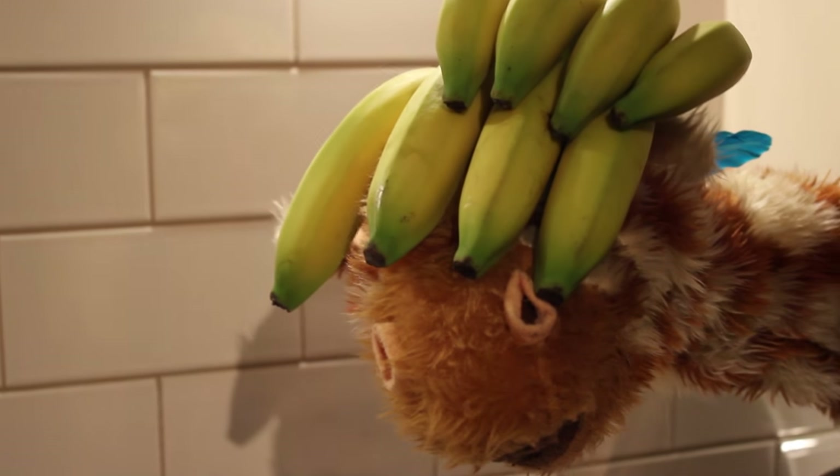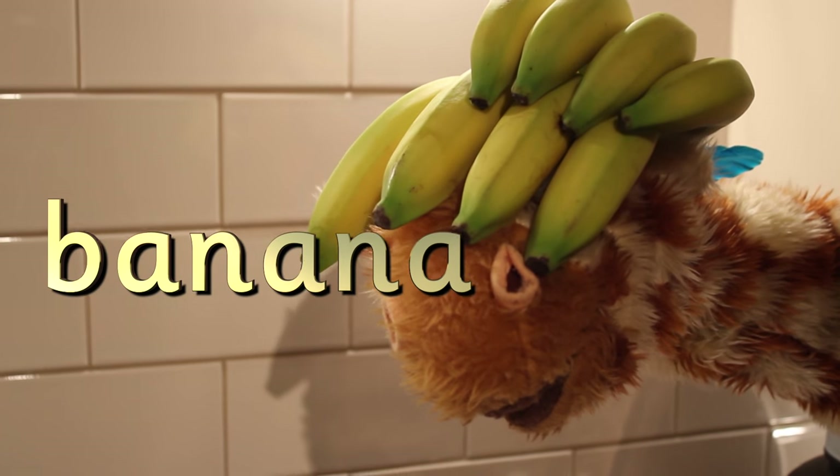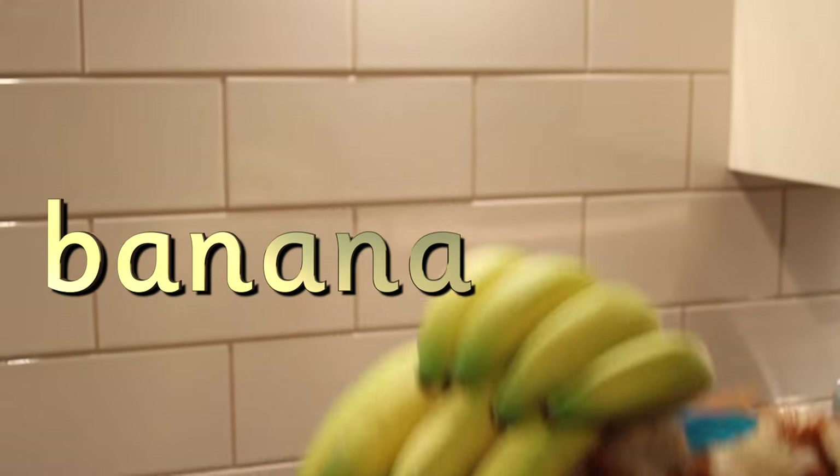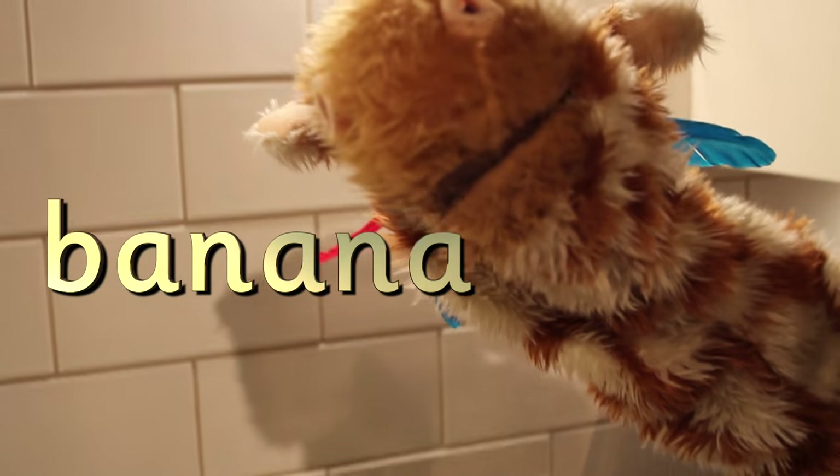Oh Geraldine, I like what you've done with those bananas. Well done. Bananas have got the B sound at the start. Well done, Geraldine. Do you like bananas?